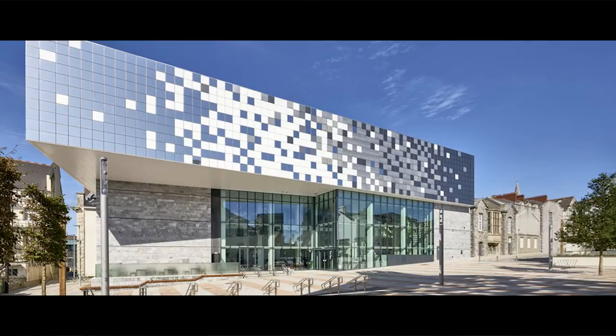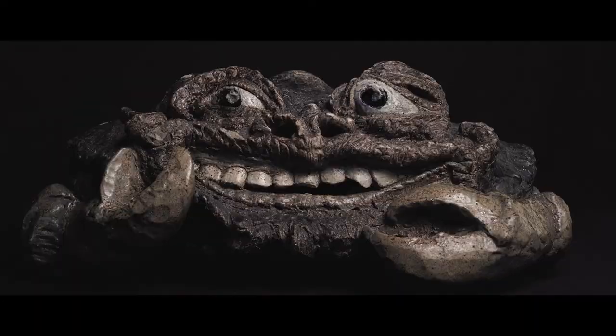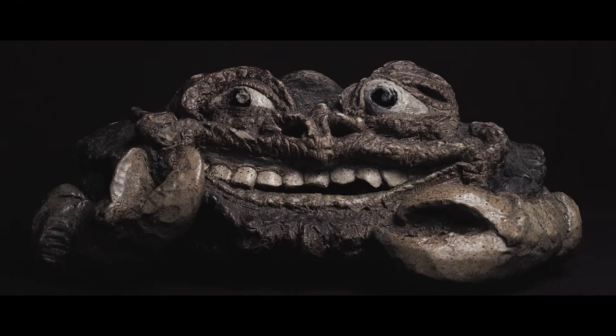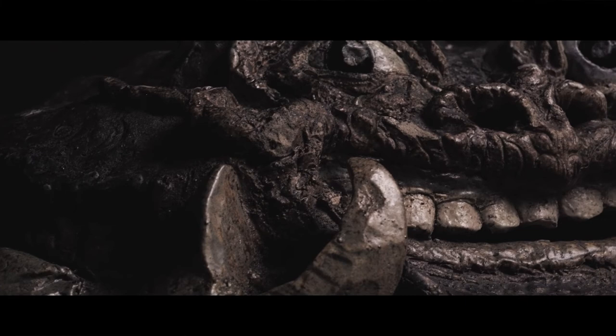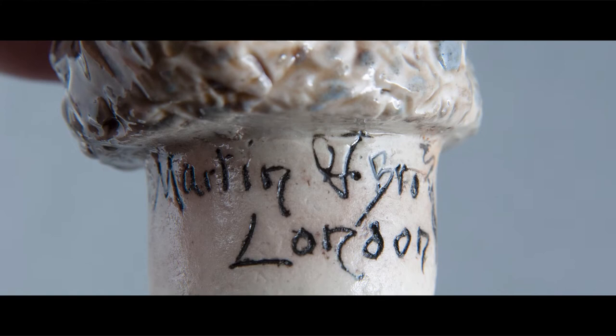Today, this monumental crab lives in Plymouth, housed in the Box, who intervened to prevent an overseas export with support from their funding partners. Measuring 48 cm wide by 45 cm long, this characterful human-faced crab is one of the largest and earliest known examples of sculptural Victorian pottery. It was made in an era of experimentation and ambition by the lead modeler of the Martin Brothers studios in London, Robert Martin.